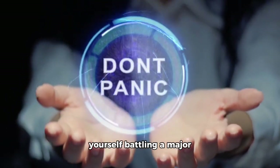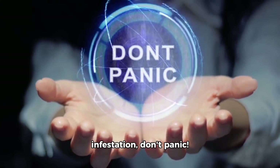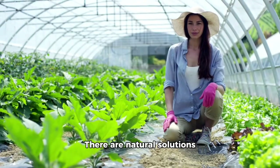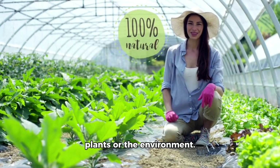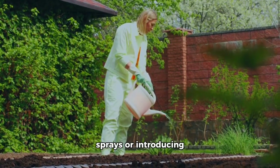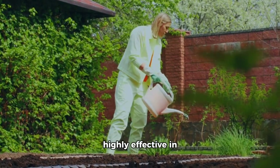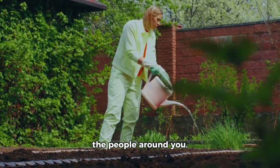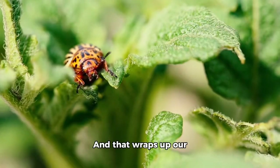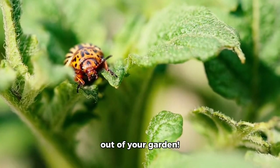Lastly, if you do find yourself battling a major infestation, don't panic. There are natural solutions available that won't harm your plants or the environment. For example, using soap sprays or introducing beneficial insects can be highly effective in controlling pests without harming the environment or the people around you. And that wraps up our tips for keeping pests out of your garden.